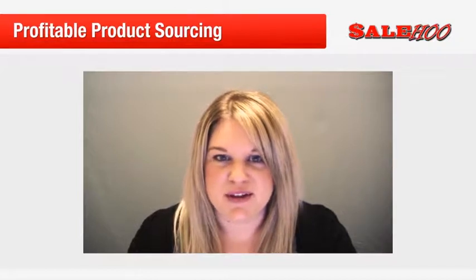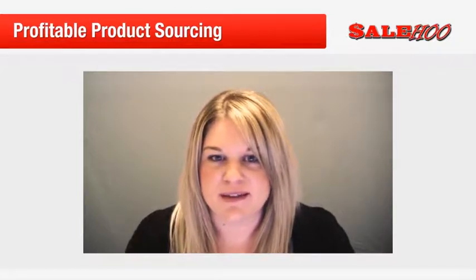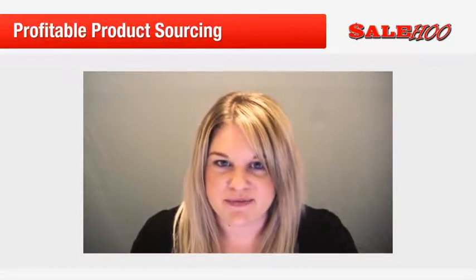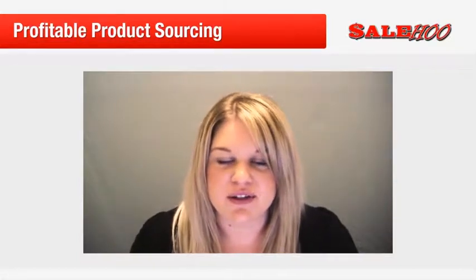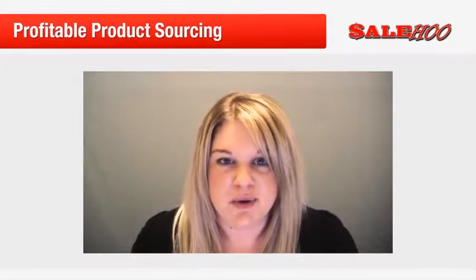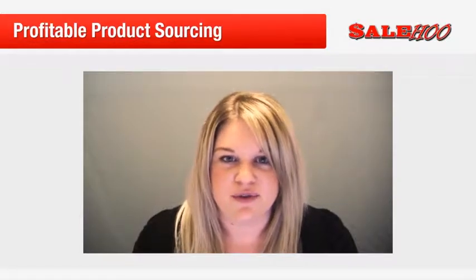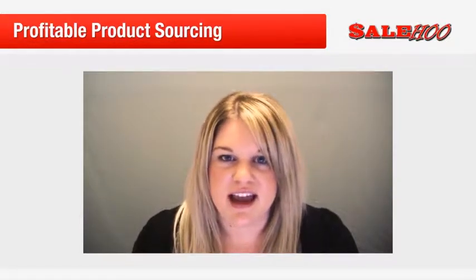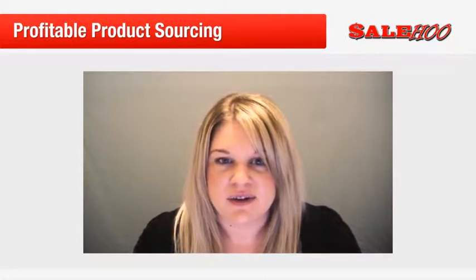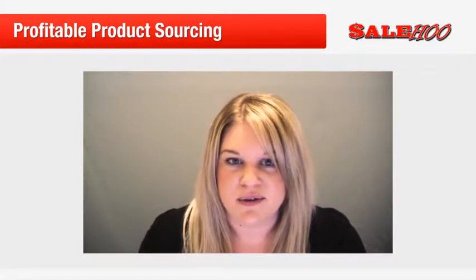Hi there, and welcome to the third instalment of this mini course on how to get started with e-commerce. In this lesson we're going to look at product sourcing, and you will learn some great places to buy low priced items to resell for big profits. You will also learn that there are other options outside of using a conventional wholesale supplier.